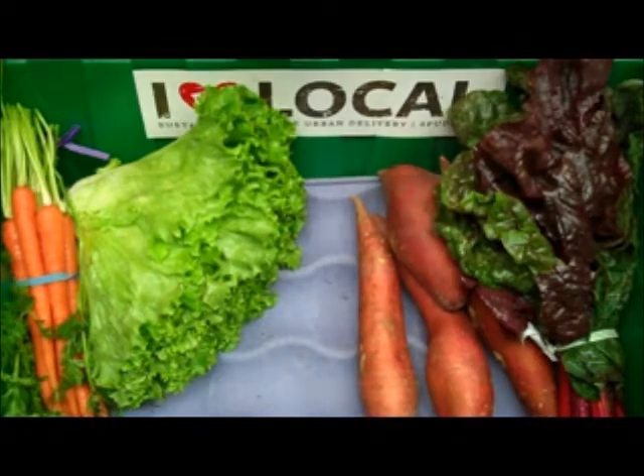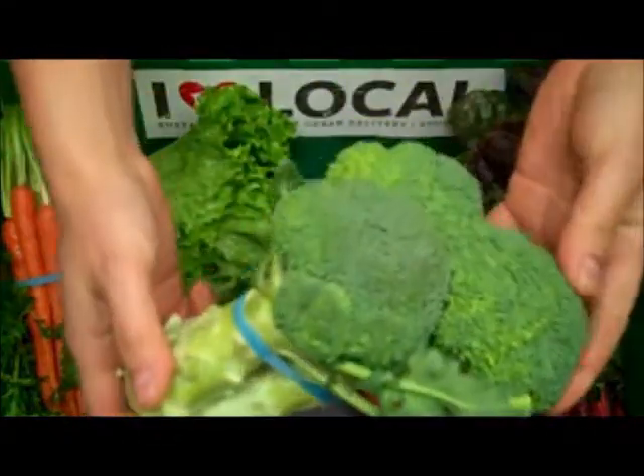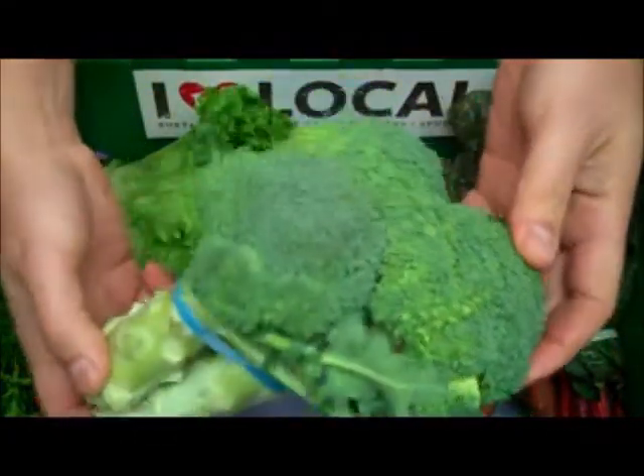Pricing has mellowed and we're happy to be able to bring you one bunch of organic broccoli grown by Hager Farms in El Centro, California.